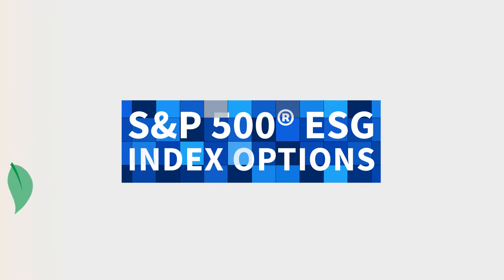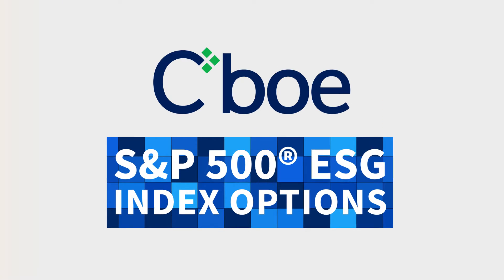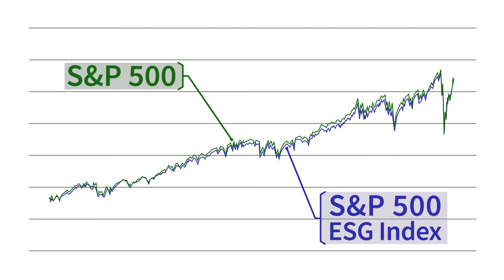Introducing S&P 500 ESG Index options from Cboe Global Markets. The S&P 500 ESG Index is designed to provide improved ESG representation, while offering a risk-return profile very similar to that of the S&P 500.